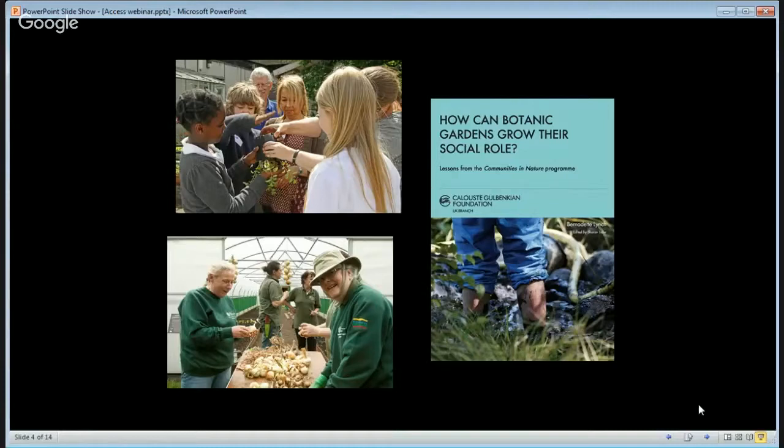That was its intention. I want to know whether, from your perspective, from speaking on behalf of your garden, whether there's been any noticeable shift in the enthusiasm for developing engagement with the community during the last decade. So if you think things have shifted in that direction, perhaps you could use the poll function to say yes — not necessarily because of the Communities in Nature programme, but perhaps in tandem or parallel with that.